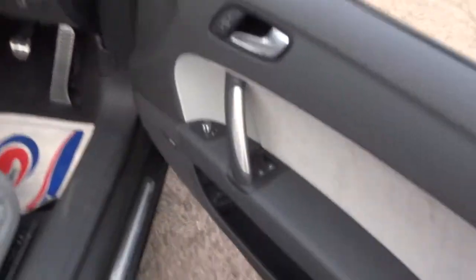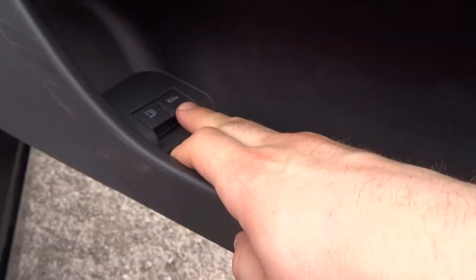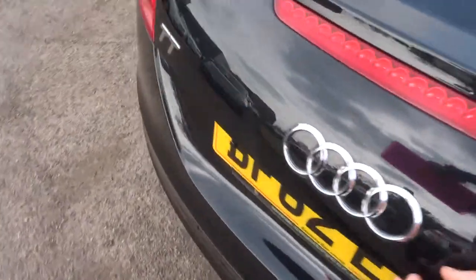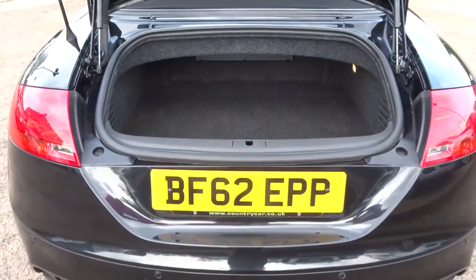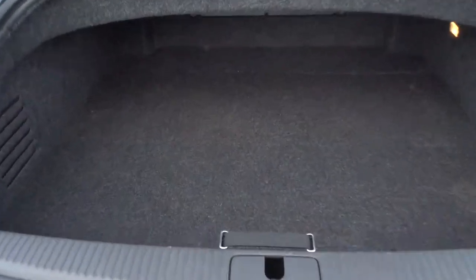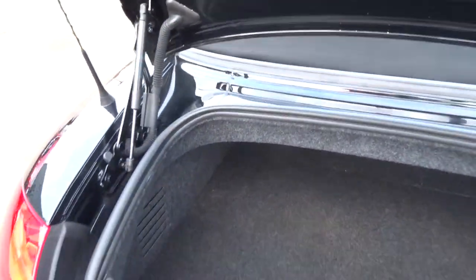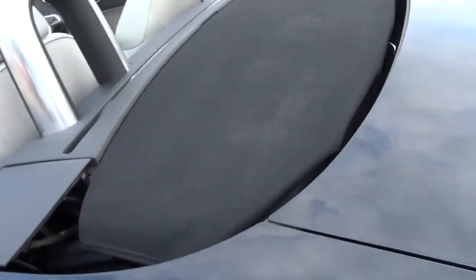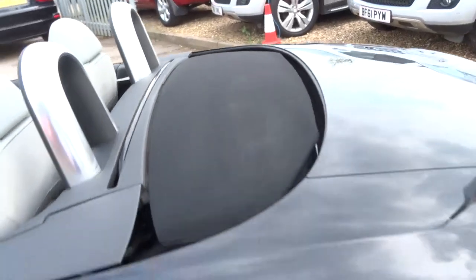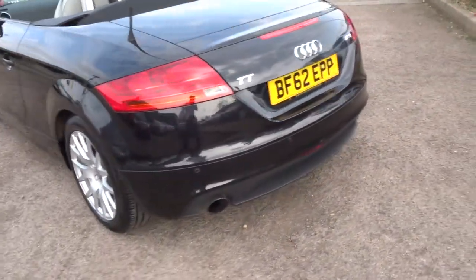Just going to open the door here so we can have a look inside the boot. The reason I'm doing that is because there's a button just there that releases the boot — you can use the key if you don't want to use that button. A good-sized boot, despite the fact that it is a small car. With this particular car, when the roof comes down, it gets folded away into its own space, which means that it doesn't actually inhibit the space that the boot gives.